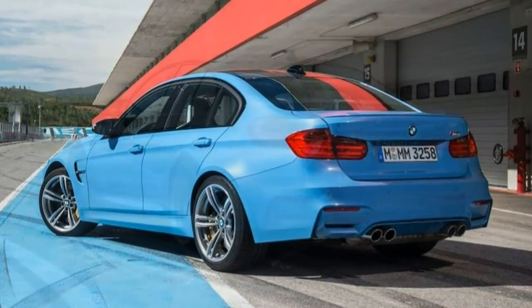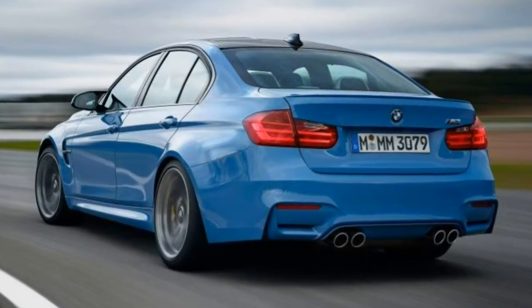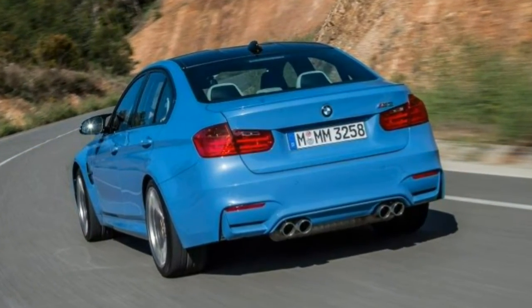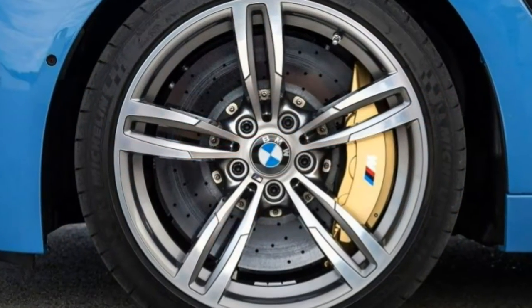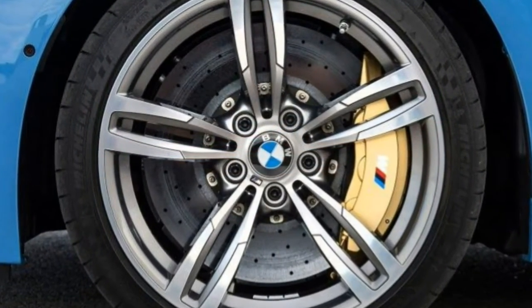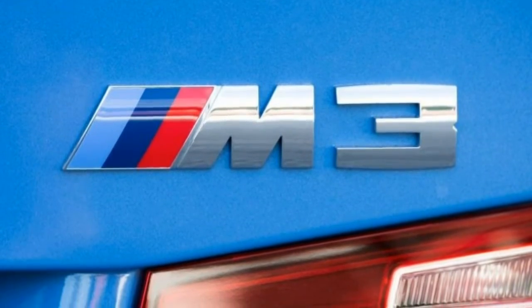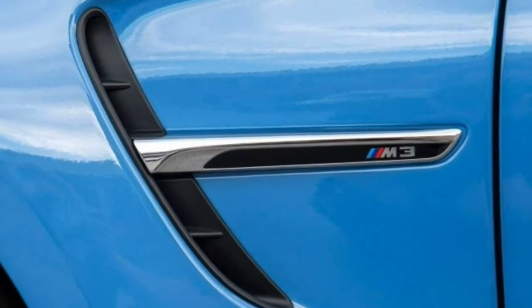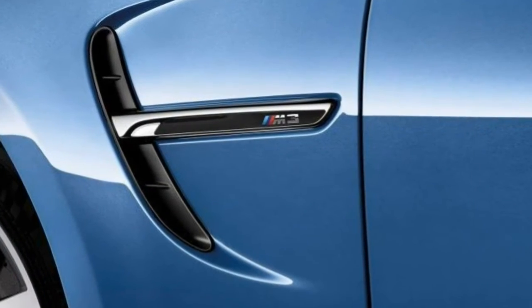What we love about the M3 is that it retains its civility in spite of the performance upgrades. The ride quality remains comfortable as a result of adaptive dampers. The seats are supportive yet comfortable enough for long road trips, and the back seat and trunk are spacious. While there are higher-performing competitors and more luxurious ones, few blend both traits together with the fluidity of the 2018 BMW M3.